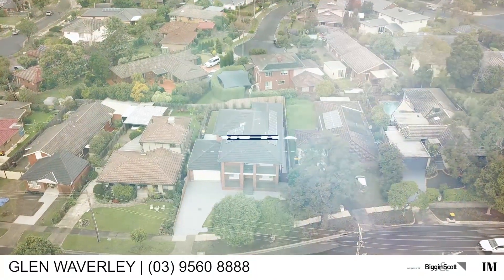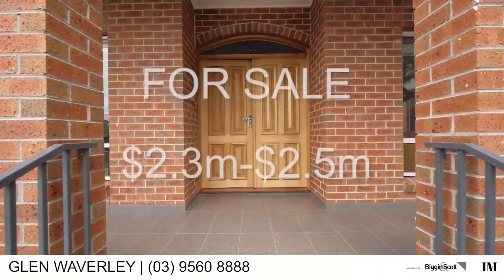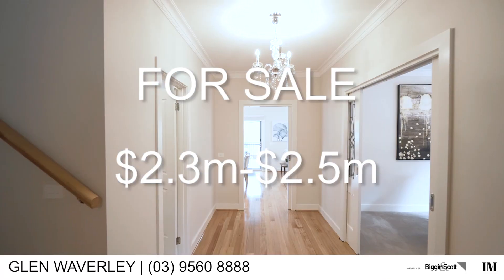We also have great homes listed for buyers to purchase. Chapman Boulevard, Glenwaverley, in the Mount Liu school zone — brand new double storey, price range 2.3 to 2.5 million.